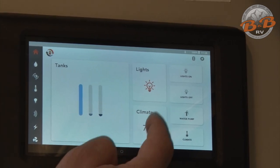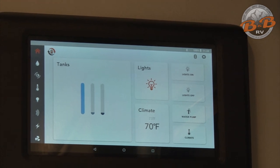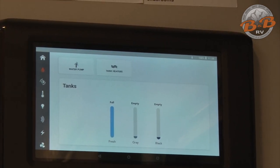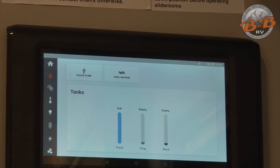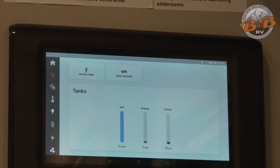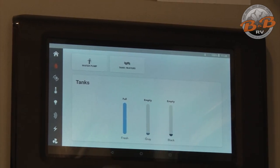Below here you can get to the climate section, turn your water pump on, and control your climate as well. The water pump will strictly be for the onboard water tank. If you're hooked into the city water connection, it completely bypasses that system. Tank heaters are for cold weather operation for the gray and black tanks — they do run off the house battery, so I would suggest being plugged into shore power when using those. You also have your tank levels — fresh, gray, and black — on this screen.